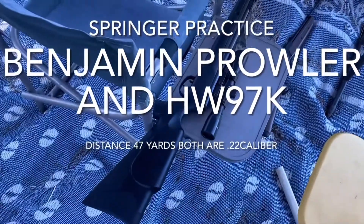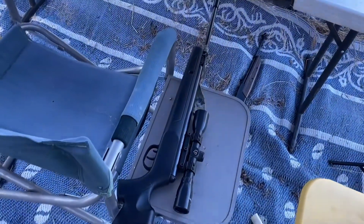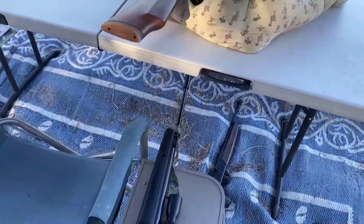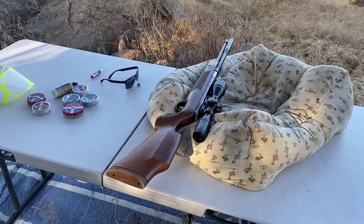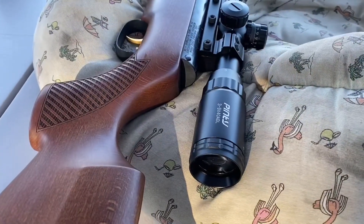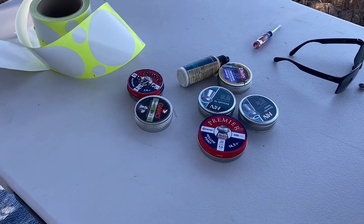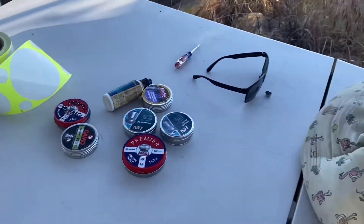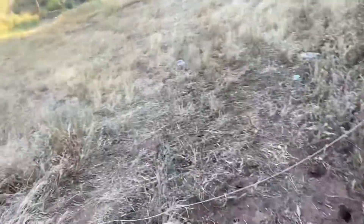This is my Benjamin Prowler — been doing a lot of springer practice today. That's the HW 97K with that scope on it. These are what I finished up shooting today. I spent a lot of time out here so I'm going to go over my final results.